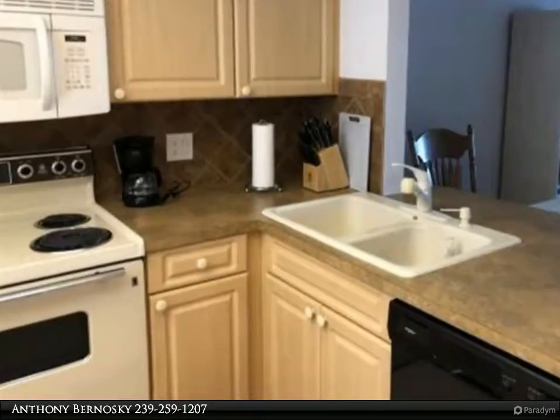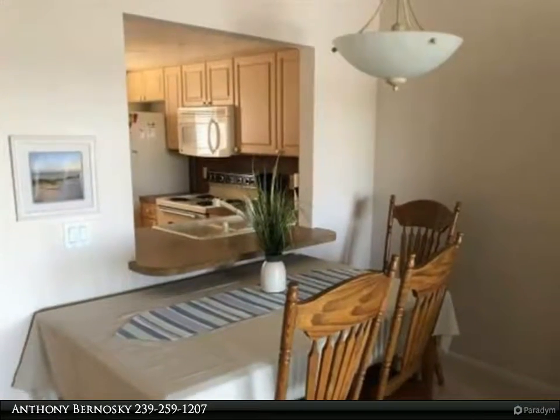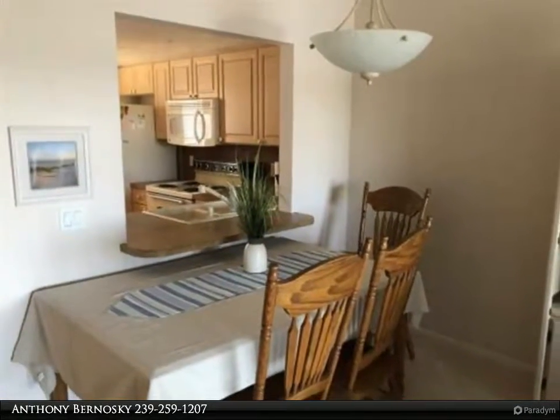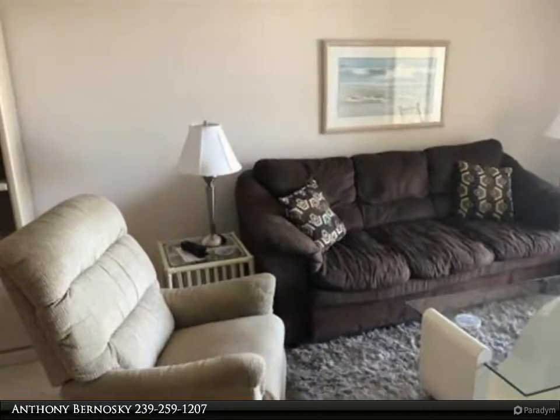Gulfwinds East is a quiet complex centrally located between the white sand beaches of Marco Island and all the activities of downtown Naples. The East Naples area is booming with new shopping areas and restaurants.